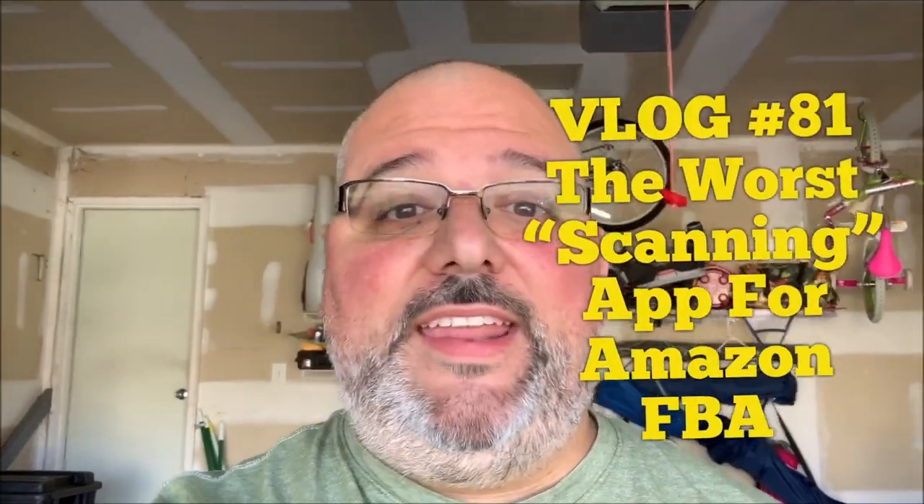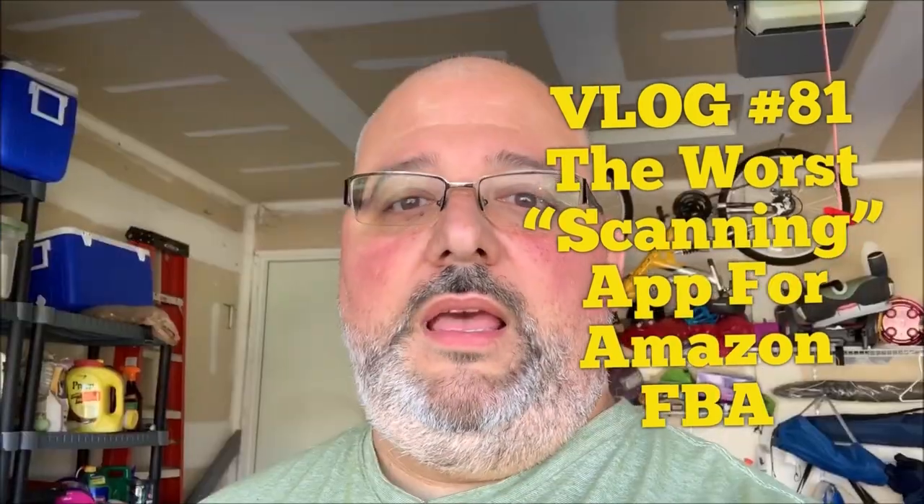What's going on everybody, it is Manny and I am back with another video. I just wanted to take a moment to reach out to you folks and talk about sourcing — specifically the tools that we use to source faster, better, and with more data.